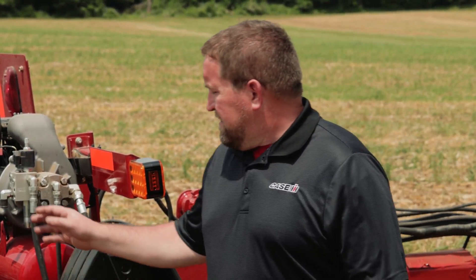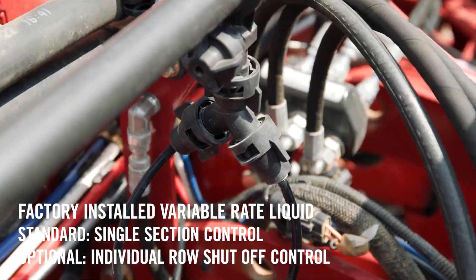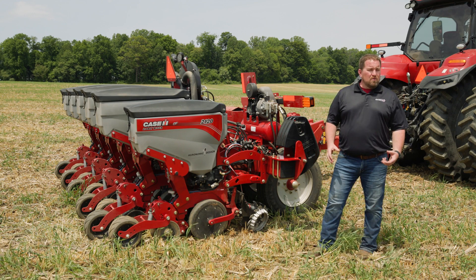A couple of the other enhancements on the Early Riser 2120 are going to be the liquid fertilizer system. You're going to see that liquid fertilizer system housed in a wet boom that's going to allow that grower to select whether he wants individual row nozzle control for precise application control.